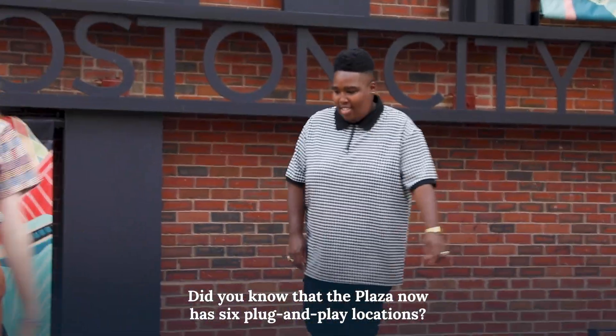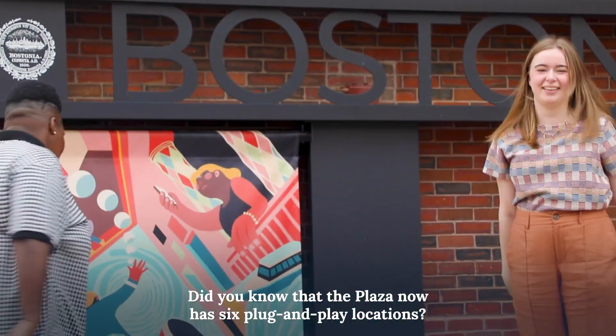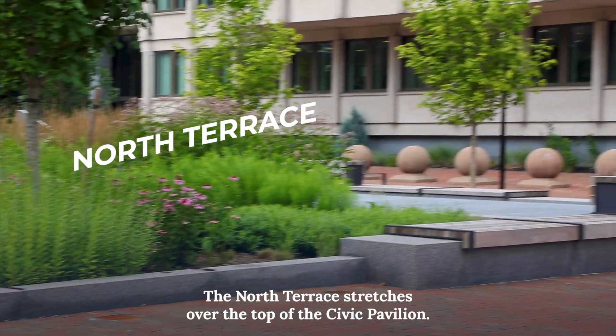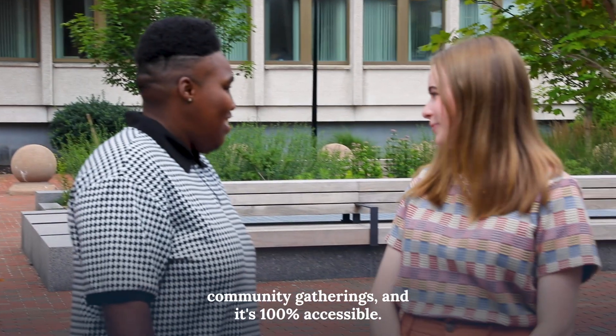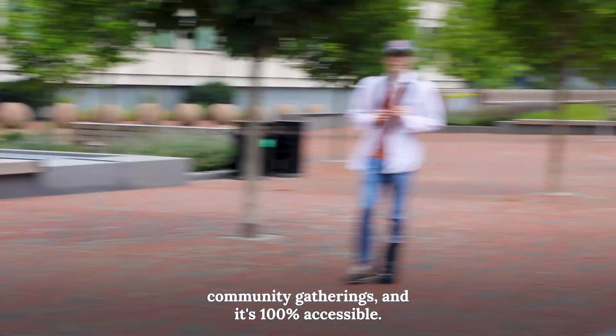Did you know that the Plaza now has six plug-and-play locations? The North Terrace stretches over the top of the Civic Pavilion. We love this space because it's perfect for small intimate stages, community gatherings, and it's 100% accessible.